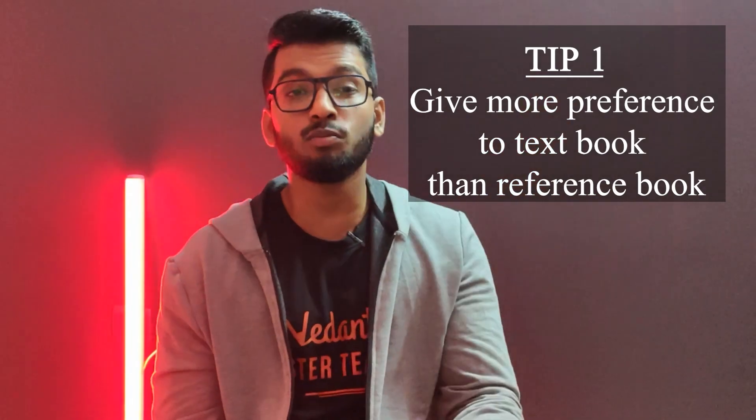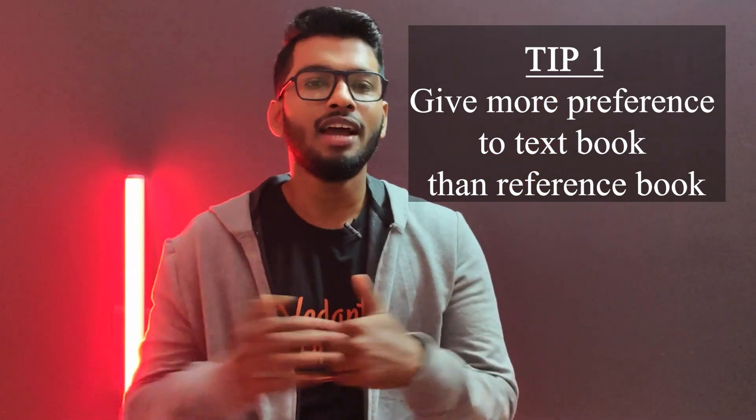The first tip that I would like to give you guys is this: please make sure to refer to your NCERT textbook more than your reference books. At the end of the day, you need to understand the concepts, and if you know the concepts you can attempt any sort of question asked. So make it a point to give more importance to your textbooks than to your reference books. That is tip number one.